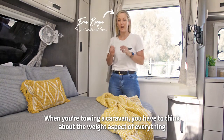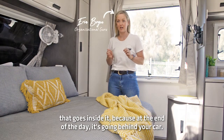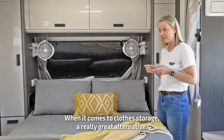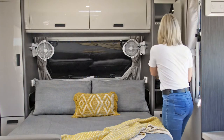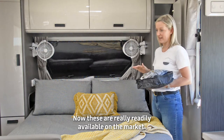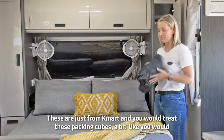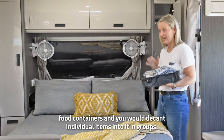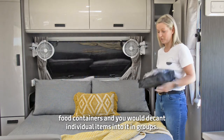Towing your caravan, you have to think about the weight aspect of everything that goes inside it, because at the end of the day, it's going behind your car. When it comes to closed storage, a really great alternative are these packing cubes. These are really readily available on the market — these are just from Kmart. You would treat these packing cubes a bit like you would food containers and decant individual items into them in groups.